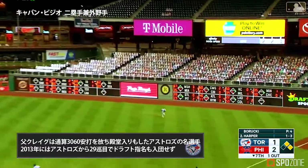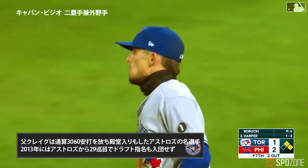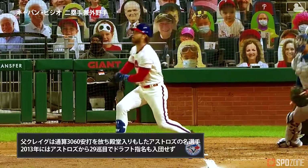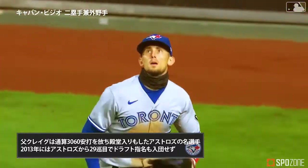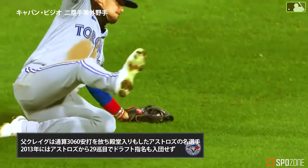Fly ball to right field — Vigio makes a sliding catch, two down. That's a big out for Verracki, got Harper out on that front foot and he just hit a lazy fly ball to right. Harper's not happy about that two-and-oh slider that was called a strike. You can see how he's out in front.